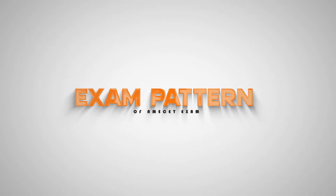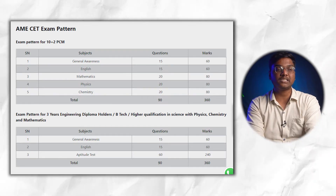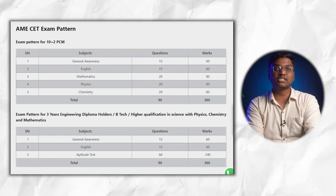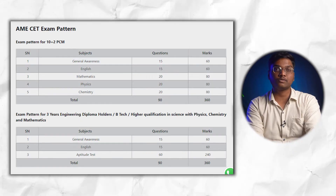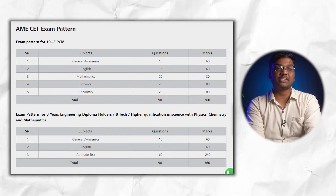For students who cleared Plus Two with PCM subjects, the exam pattern includes: General Awareness (15 questions), English (15 questions), Mathematics (20 questions), Physics (20 questions), and Chemistry (20 questions) — totaling 90 questions and 360 marks. For diploma students, the pattern is: General Awareness (15), English (15), and Aptitude Test (60) — also 90 questions and 360 marks.